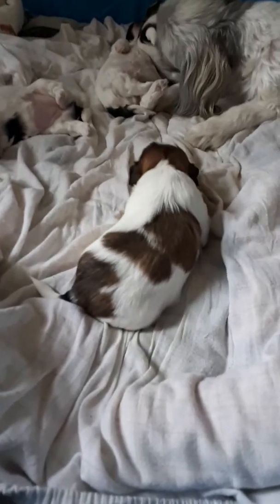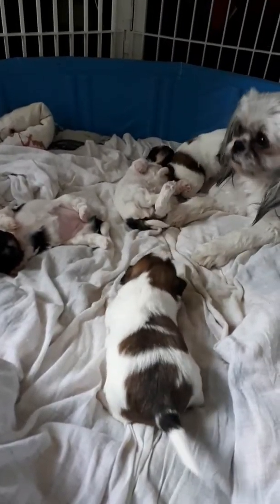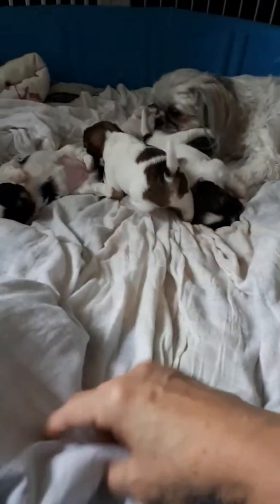Hi everyone. Sarah keeps chewing the gate — yes, keeps chewing the gate. We're going to probably be getting rid of the pool soon because they're starting to want to move around a little, and it's not so easy for them to run around on a whole bunch of comforters.